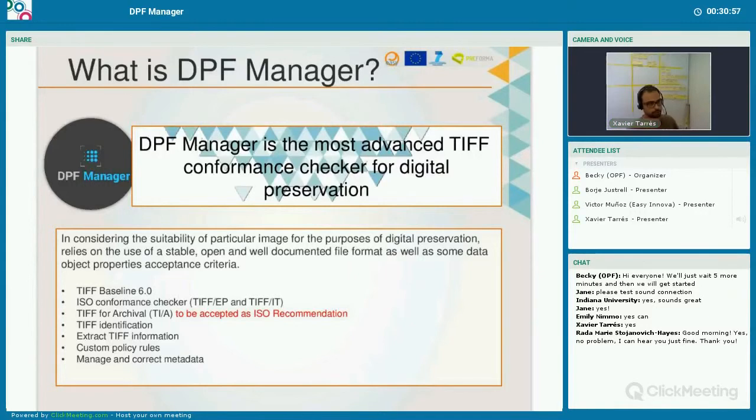Even if you don't define your acceptance criteria based on any of the TIFF ISOs, it's important to know what a TIFF is and its conformance to the ISO. We are implementing TIFF identification — the DROID functionality — but please don't rely on DROID for TIFF identification, as DROID only uses signatures and doesn't really check the file against the standard. We also want to create a report that contains all the information extractable from a TIFF and present this information in an understandable way, using major metadata standards.